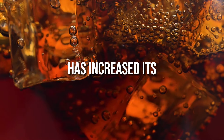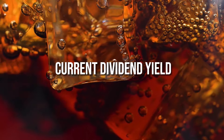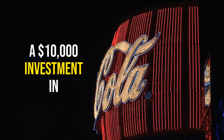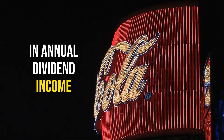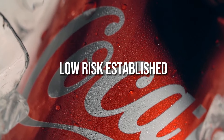Coca-Cola, for instance, has increased its dividend for 60 consecutive years and has a current dividend yield around 3.21%. That means with a $10,000 investment in Coca-Cola stock, you'd earn about $321 in annual dividend income. Not a huge amount, but a good start from a low-risk, established company.